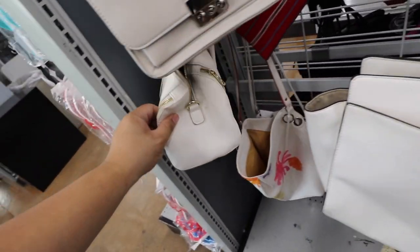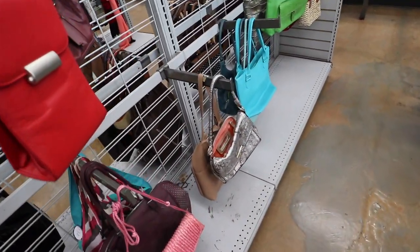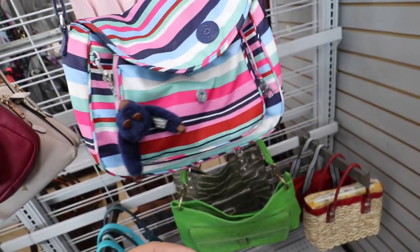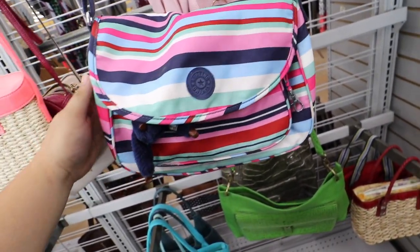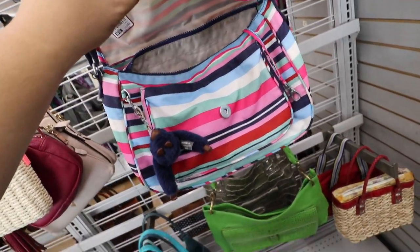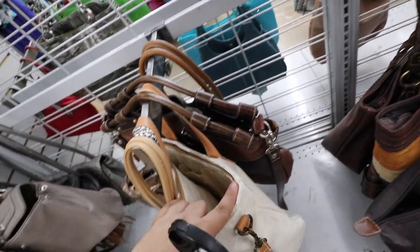Many handbags here. This looks like a little Alexander wine bag, but I think it's Forever 21. Here's a cute little Kipling with the backpack itself — it's pretty dirty though. This one looks like a Madewell, but it's pleather. I think it's actually like Target.